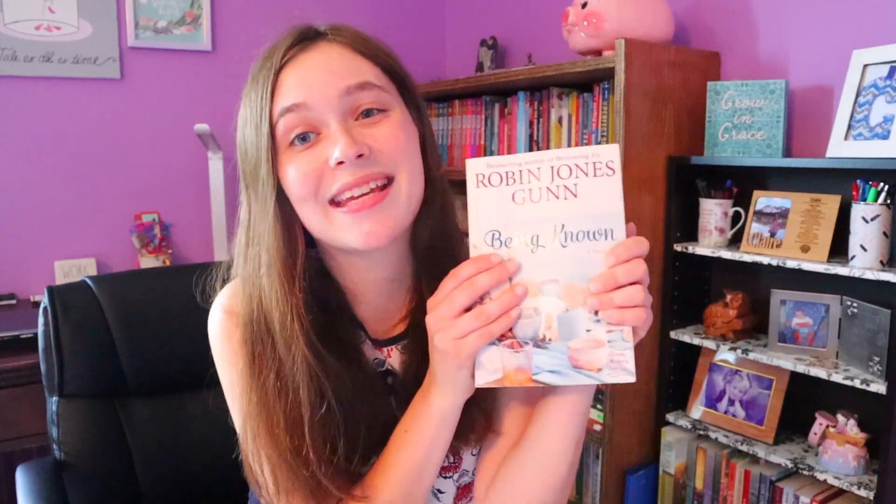The next couple of things are books — if you can't tell from my background, I absolutely love books. I bought quite a few of those books you see on that shelf, but I had to have this other book that my favorite author came out with — Robin Jones Gunn's new book, 'Being Known.' I love the smell of books, and this was $19.19. I know it was a rather expensive book and not normally what I'd spend, but it's a new release and I had to get it.